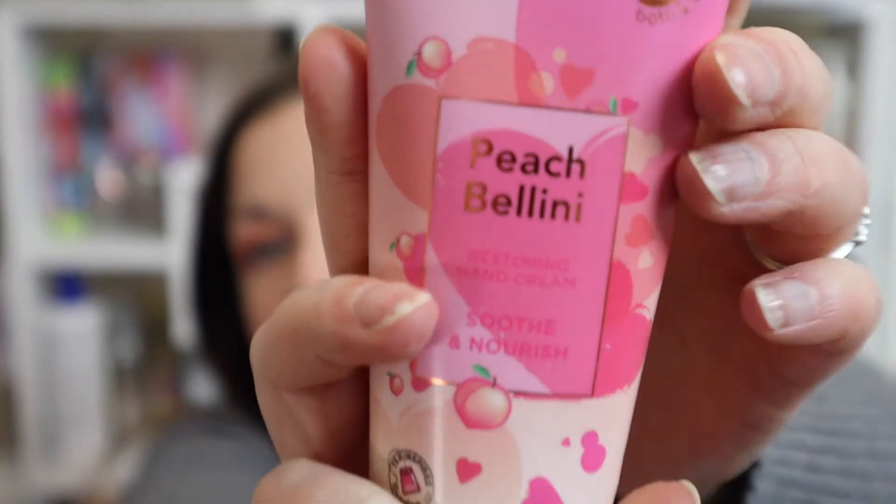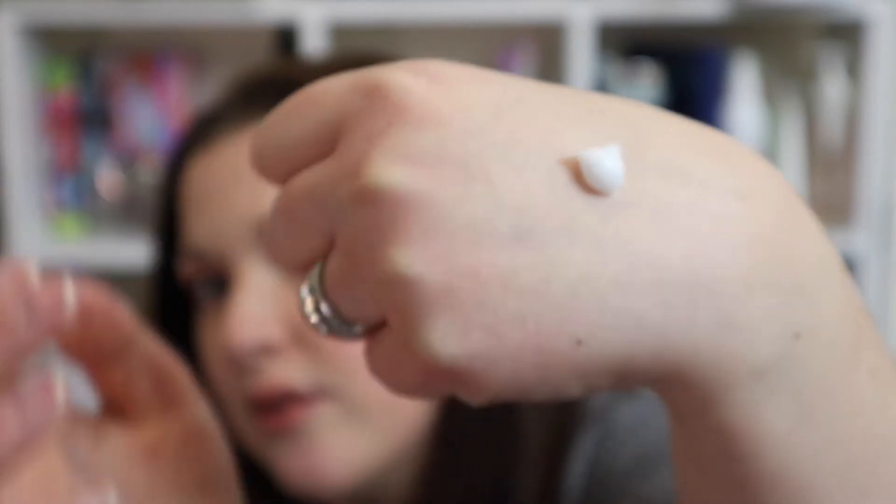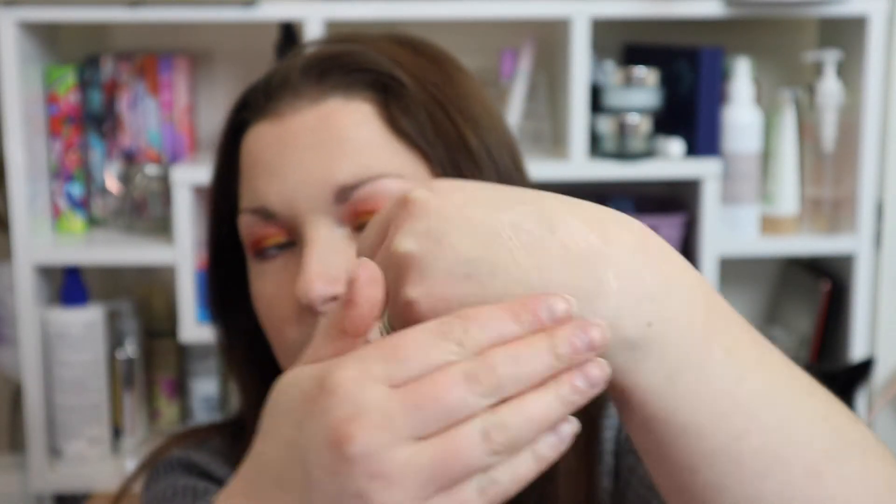Next we've got a product from Bubble Tea — I'm quite excited for this. This is the Peach Bellini Restoring Hand Cream. I'm currently using a hand cream from Bubble Tea and it's the Moroccan Mint one but in slightly different packaging, so I'm wondering if they've reformulated. I'm just going to open this to see what it smells like — I've taken that scrub off and I'm rubbing it in. That's definitely a thinner texture than the body butter version, which I'd expect.